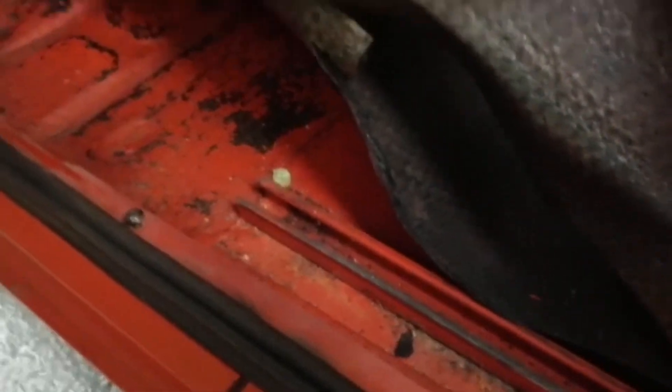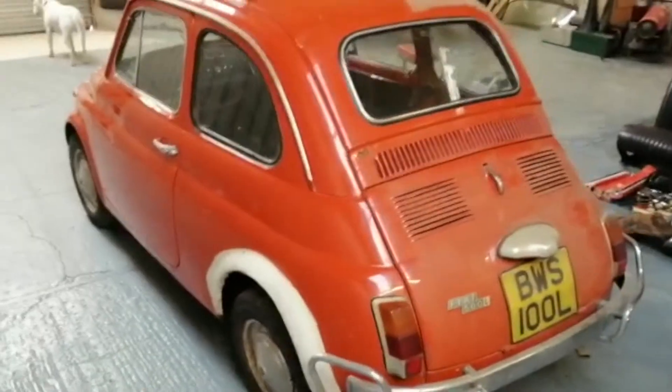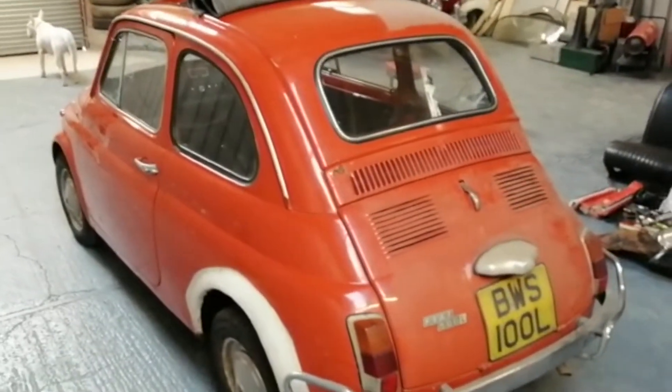We're just taking the seats out, so it's looking a little bit grubby in here. But the floors — where there was significant work to do on the previous one — are absolutely solid in this one, which is amazing. The color is really good; it suits the car really well.